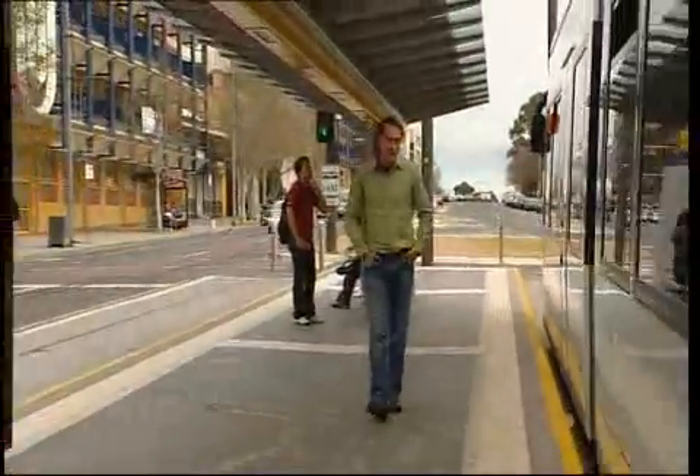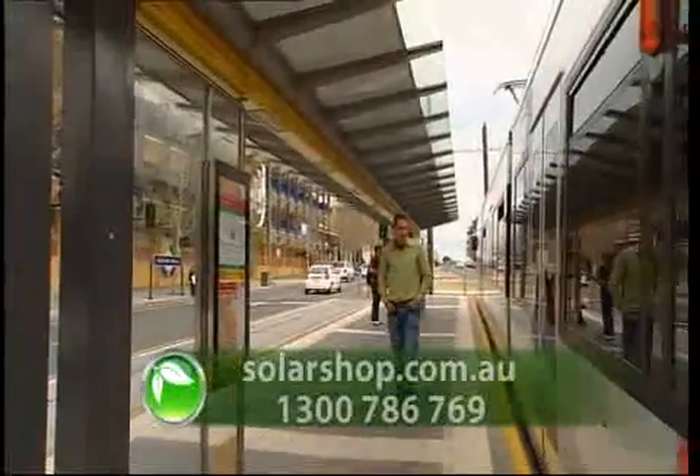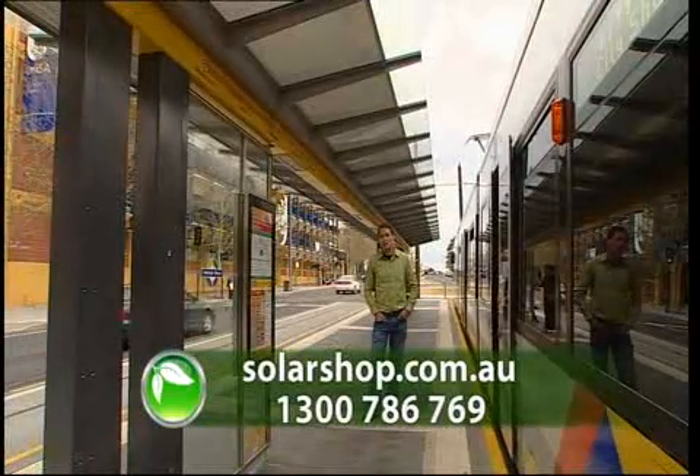So if you're interested in utilising see-through panels in your next building project, then contact Solar Shop Australia on 1300 Sun Power, or just go to the Solar Shop website.